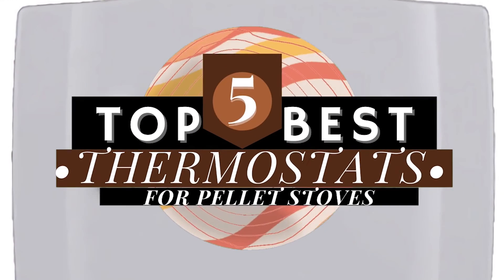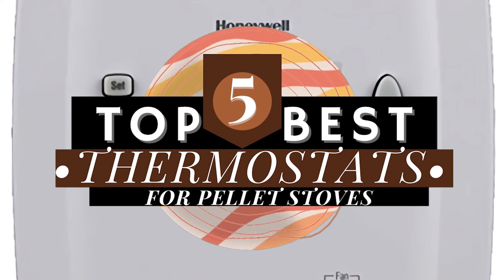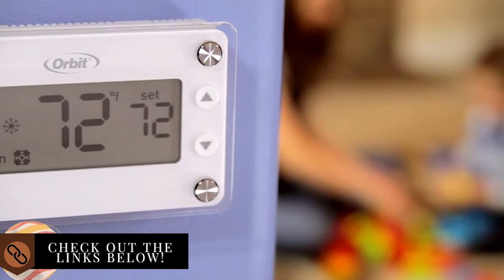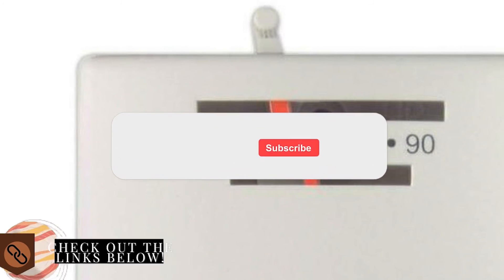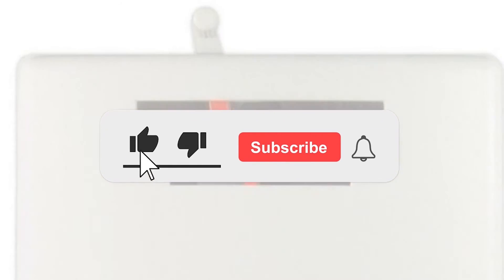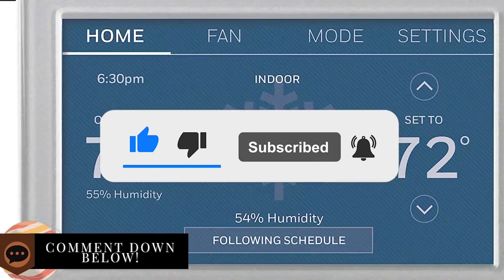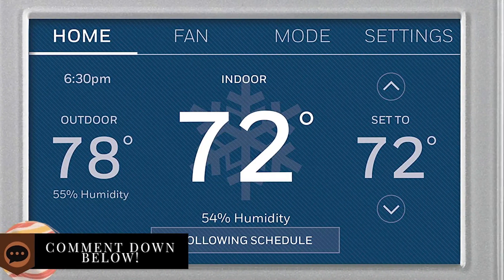There you have it — our top 5 best thermostats for pellet stoves on the market. Check out the links in the description below for detailed information and latest pricing. If you thought this video was helpful, please smash that like button and consider subscribing. If you didn't, let us know why in the comments below. Thanks for watching, and I'll see you in the next video.